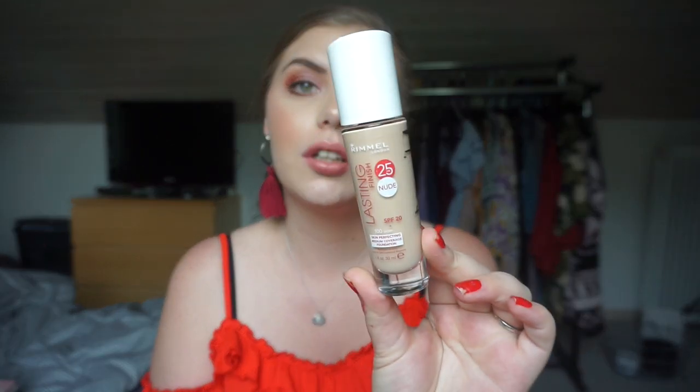I have one foundation and this is my Rimmel London Lasting Finish 25 Hour Nude Foundation. This is the only foundation I'm currently working on, and I have some really nice progress on it — it will be done soon.